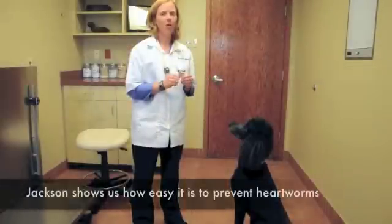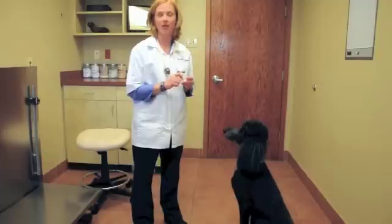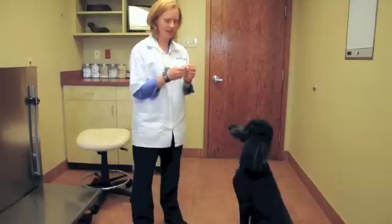Heartworm preventatives work fantastic. There are a number of different brands out there for your dog — you can ask us here at Grady Veterinary Hospital or your veterinarian which one is best suited for your pet. We always recommend that they take the heartworm preventative once a month, all year round. Heartworm disease is much easier to prevent than to cure, and prevention is very simple and inexpensive — usually about $6 a month. They come in little tablet form, and most dogs like to eat them.